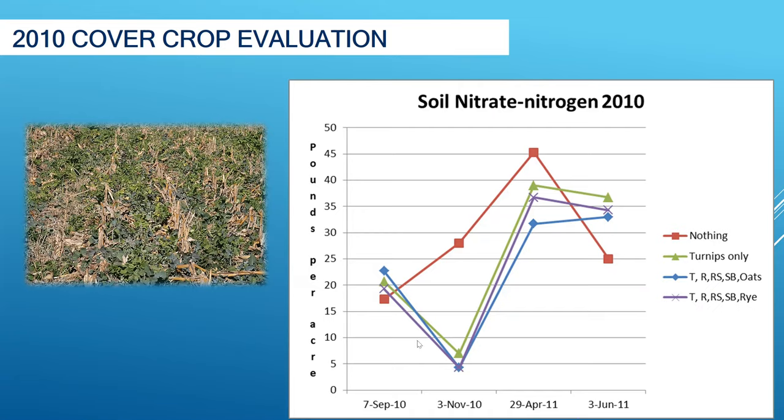Now, I presented this at a meeting and one of the producers in the audience asked: what happens to the nitrogen that you uptake? Well, as you can see, it released it back for the next coming crop. Why is this important? It's important because we minimize the residual in the off-season that would have been subject to leaching, excess rain, excess snow, and so on. So that cover crop brought that down.